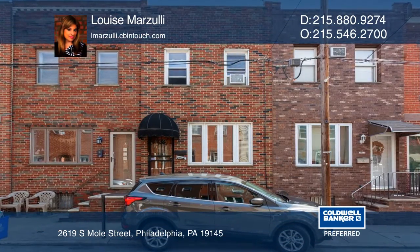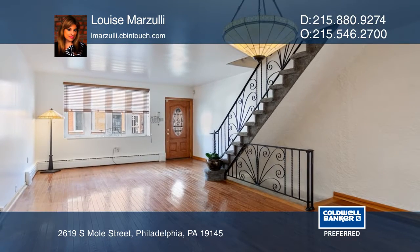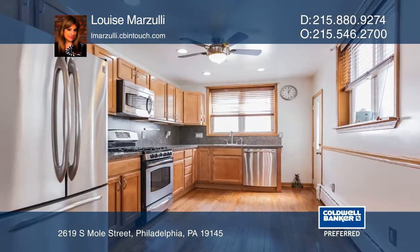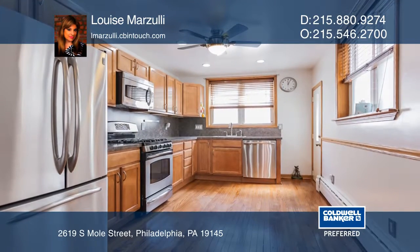Welcome to this modern-day townhome with hardwood floors and brand new paint. It features an open concept and an extended kitchen that's great for entertaining, with ample space for dining.